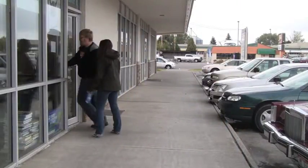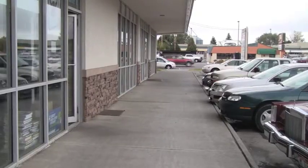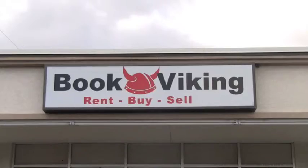For years, the BYU-Idaho bookstore was one of the only options for students to buy books. But in recent years, online stores such as Amazon.com and local stores such as Book Viking have given students more options when buying their books.